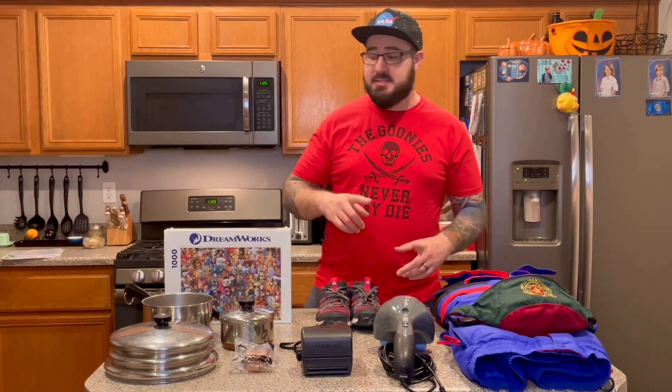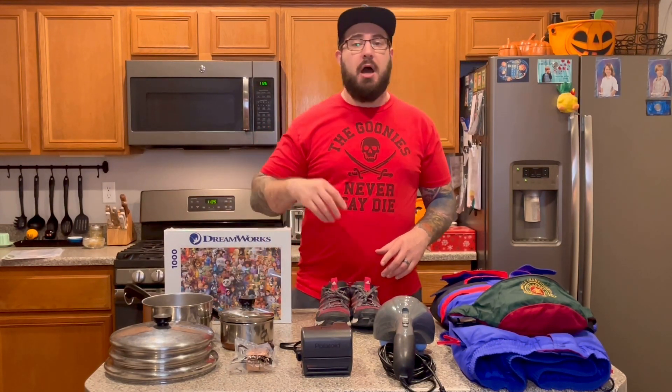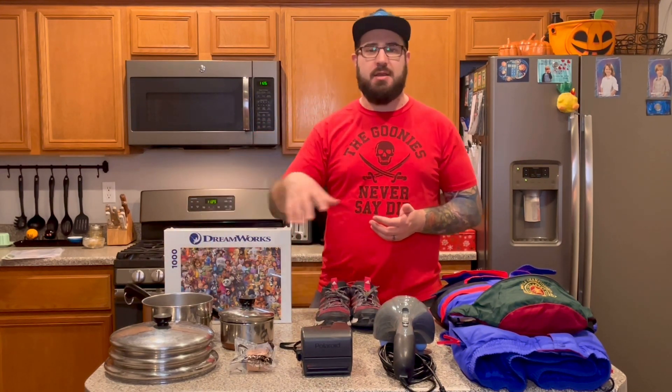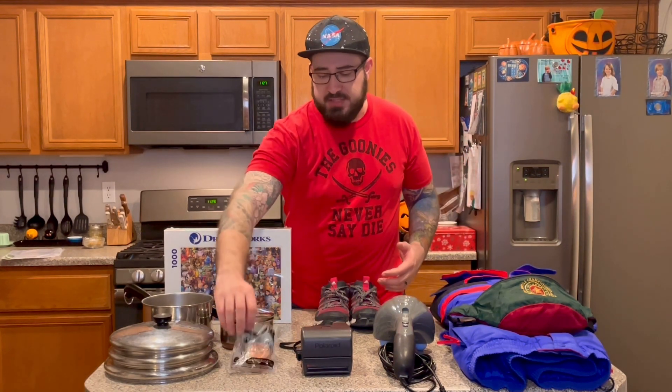Sticking with pots and pans, I have these two Revere Ware items. The smaller one had the matching lid, which is great — that's going to be about a $15 profit. Without the lid, the larger one is about a $10 profit, and I'll probably hold on to it until I find the lid or bundle it as a set to increase the value. Next up is this DreamWorks puzzle, sealed in the box. The only sold comp I found went for $40 plus shipping, and one was listed pre-owned for $20, so I'm going to conservatively estimate about $30 profit on this one.